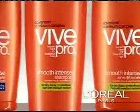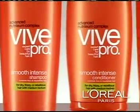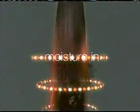Now transform your dry, frizzy hair to get the look you want. New Vive Pro Smooth Intense Shampoo and Conditioner by L'Oreal. Vive Pro's dual action technology helps lock moisture in, humidity out.